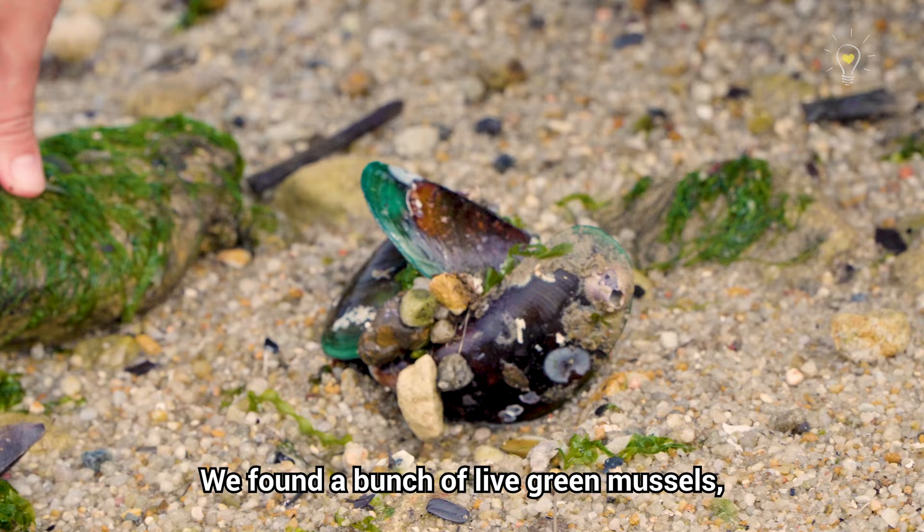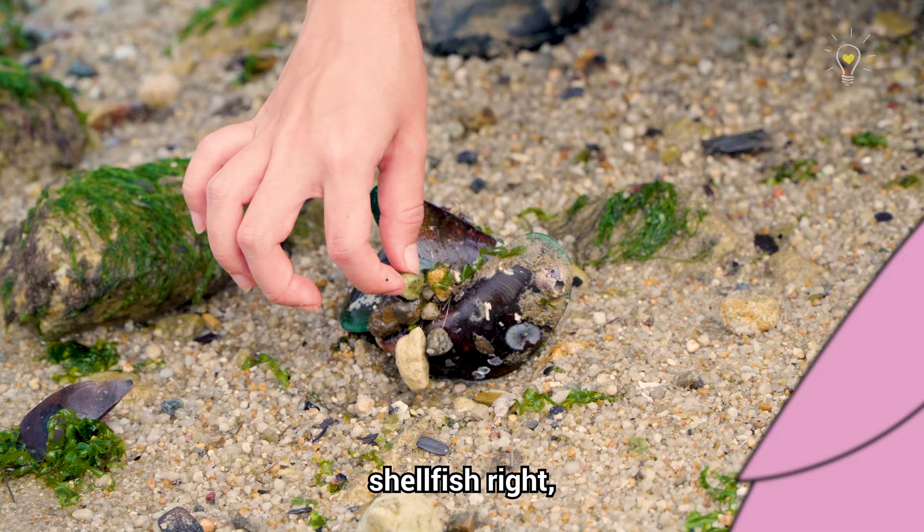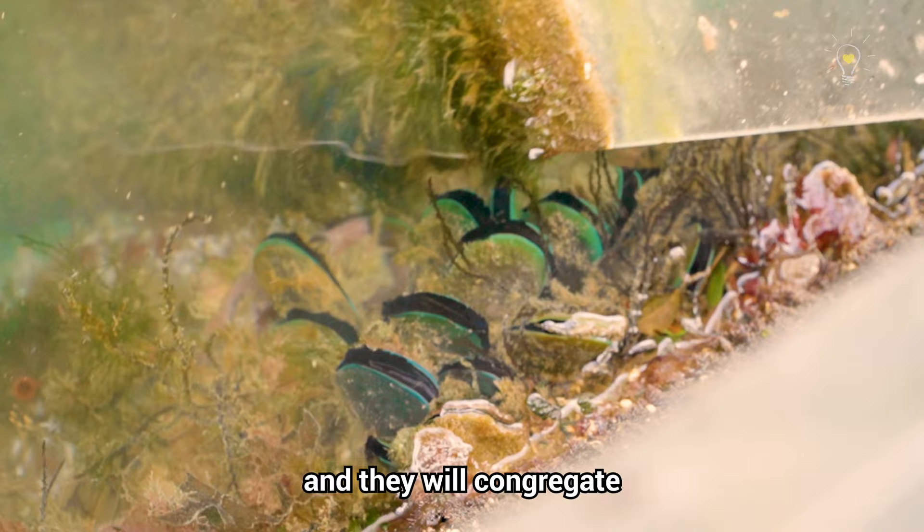We found a bunch of live green mussels. You can look at these byssus threads. Mussels are one of the few species of shellfish that can produce their own threads because they have to attach themselves to walls, and they congregate in this big group of mussels.